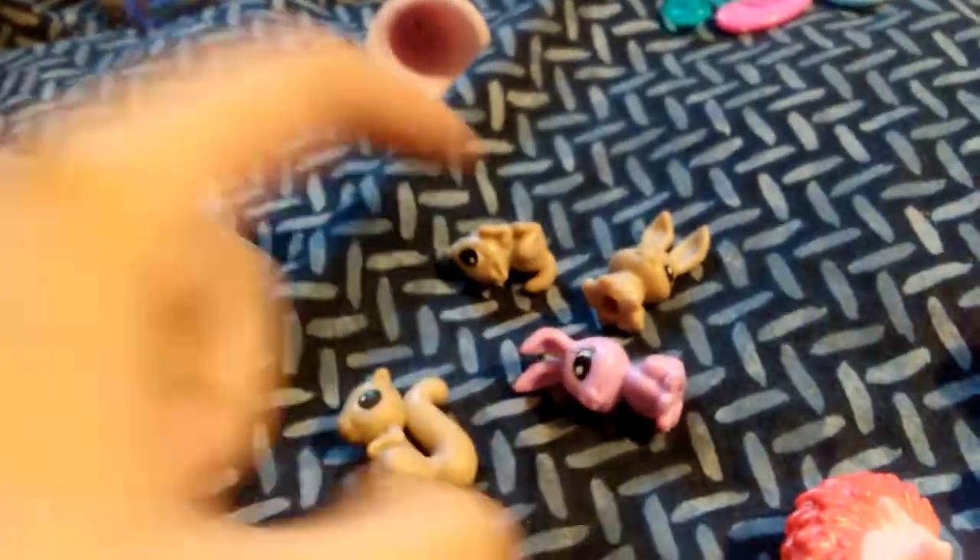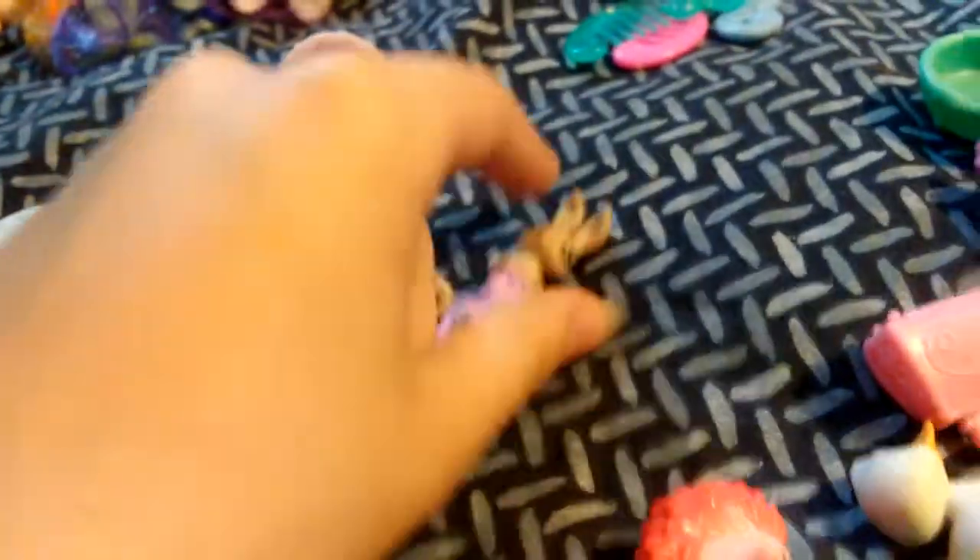There's a baby squirrel, a baby dog, and — actually, that's a chipmunk, a squirrel, and two bunnies.